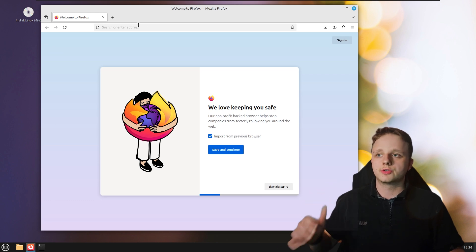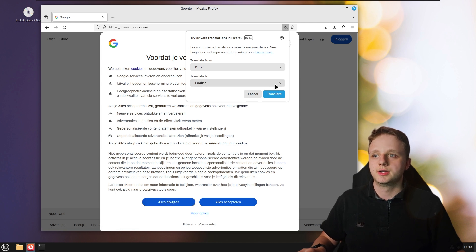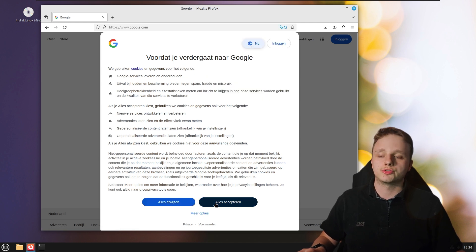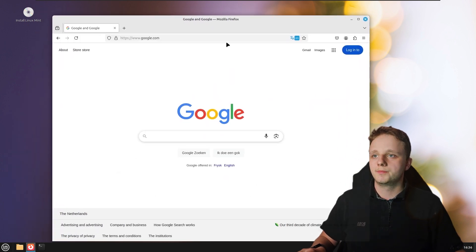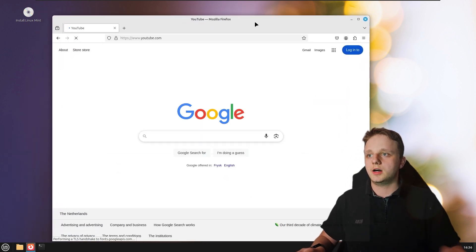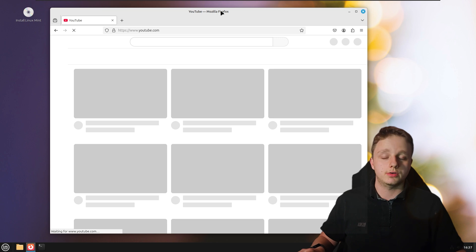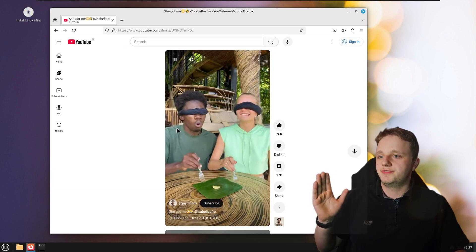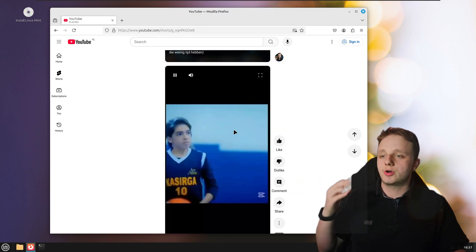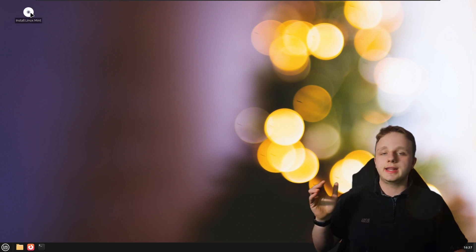The best thing about Linux is of course that it's open source, which means people are always trying to improve it with security updates. Everybody gives their opinions and they get implemented. Here we have Google, and I can easily go to YouTube.com — you can see it loads up YouTube without any problems. It's just a desktop, and that's amazing.